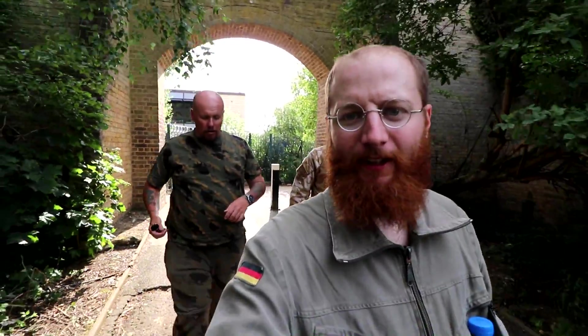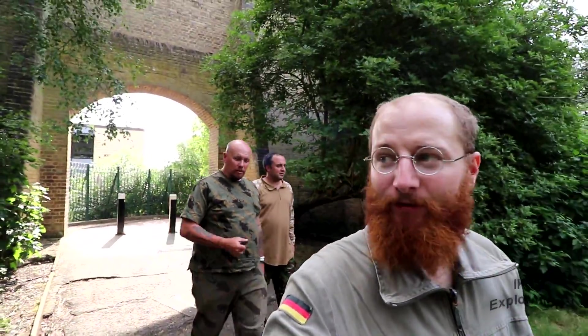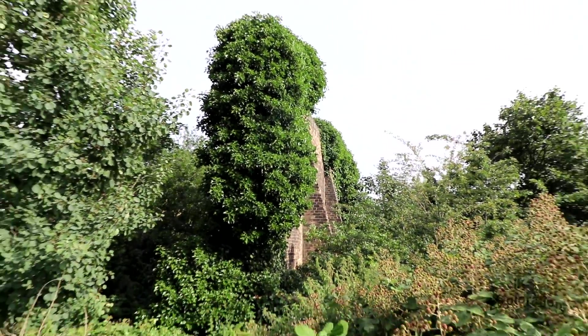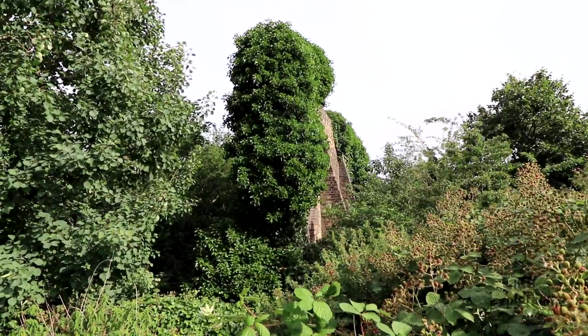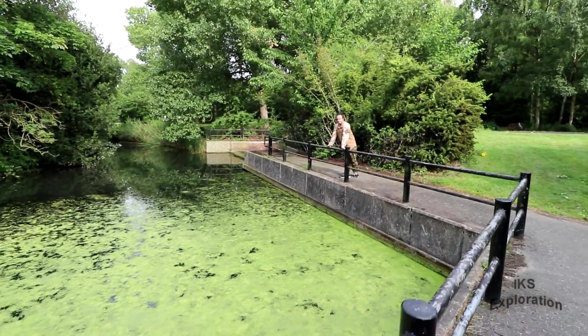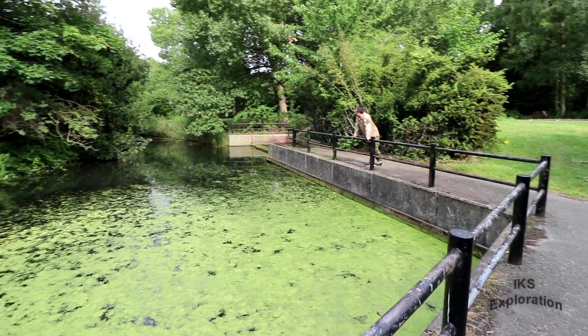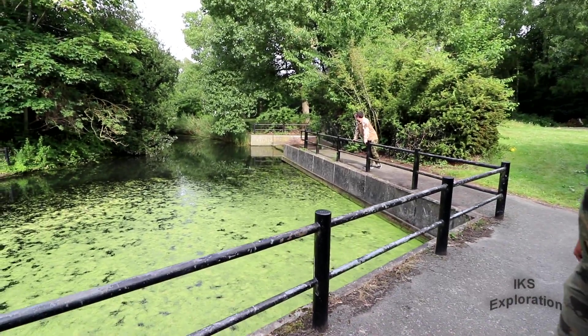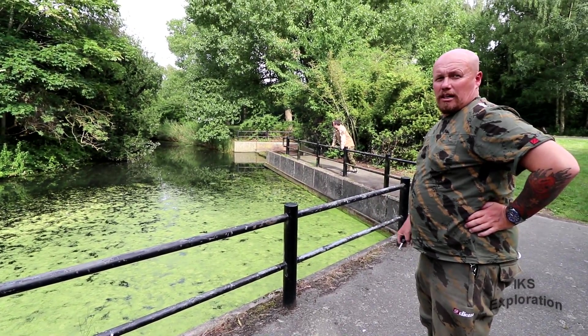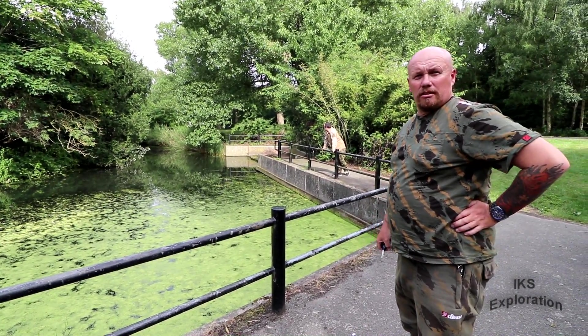This is such a big site with so much history — it goes back to the 15th century, through Napoleonic times. All this was the Royal Arsenal. The barges would come up this canal with the ammunition for testing all the ammunition and stuff on these ranges.